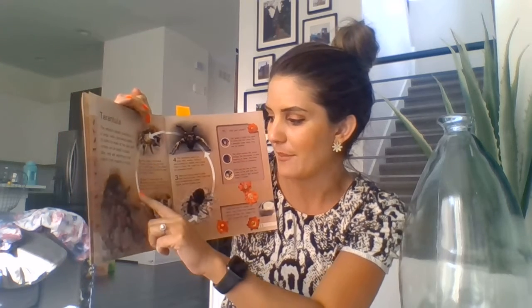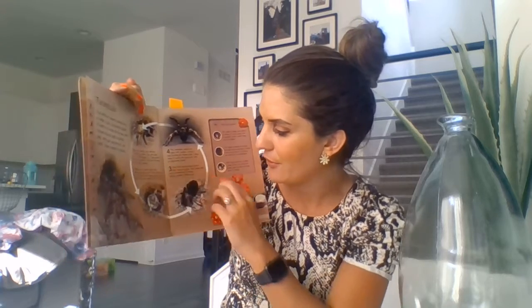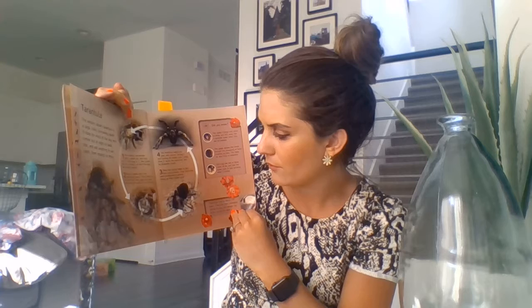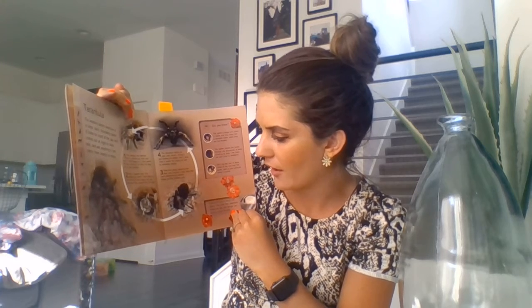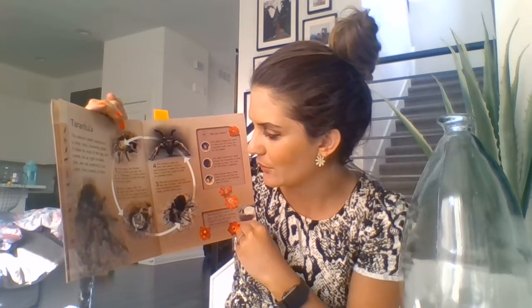And we're going to read about its life cycle. Step one: After mating, the female spins a silken sack and lays up to a thousand eggs in it. She guards the sack, turning it so that the eggs do not get crushed. Step two: About seven weeks later, the spiderlings hatch. They feed on the yolk from their eggs and stay safe near their mother for three to six days. Step three: Then the young leave to find their own burrows. They shed their hard exoskeleton several times as their bodies grow.